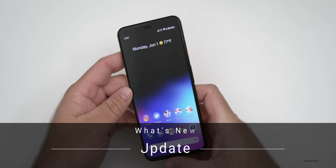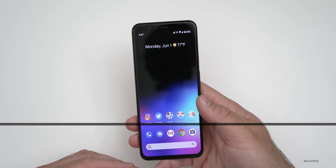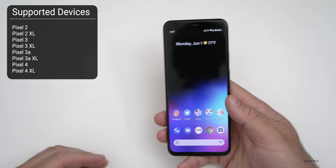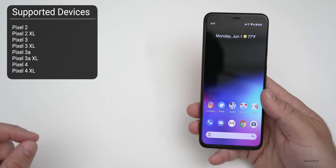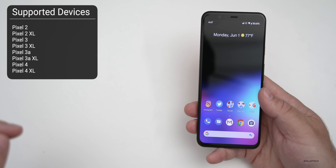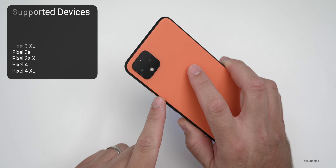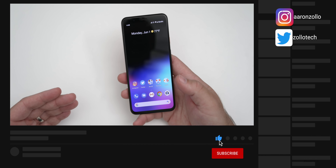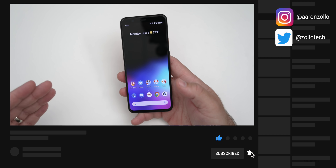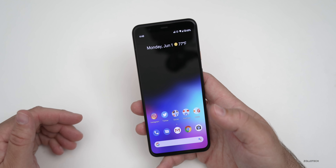Hi everyone, Aaron here for Zollotech. Today the Android 10 June 2020 security update was released to all supported Pixel devices — that means the Pixel 2, 2XL, Pixel 3, 3XL, Pixel 3a, 3a XL, and Pixel 4 and 4XL. This update may also be out to some Samsung devices as well, but it is up to your manufacturer to release that particular update.